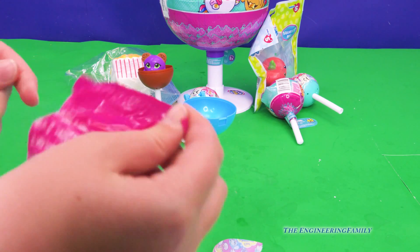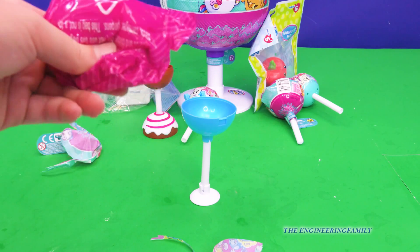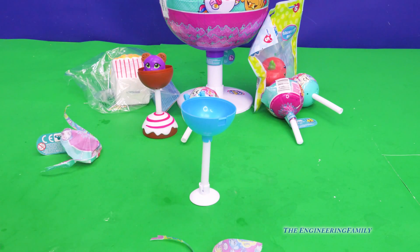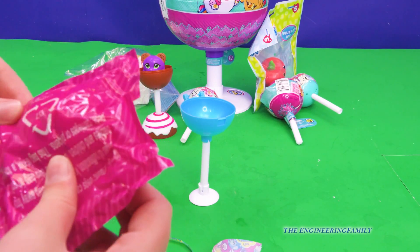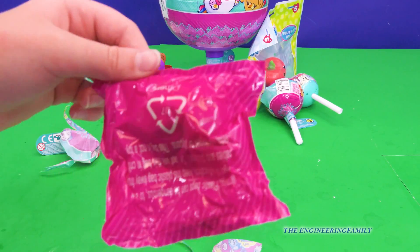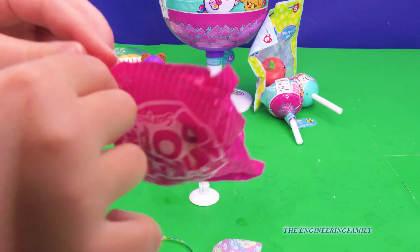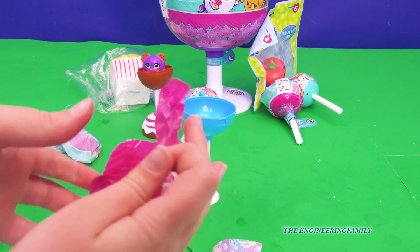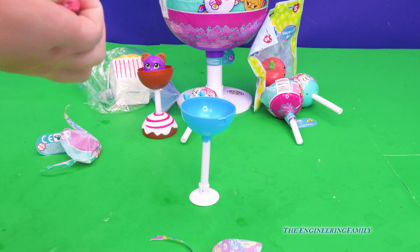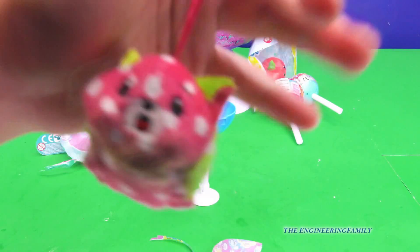Now let's — yeah, I'm talking about stuff that it comes with, but we've never even seen the main part. Oh, it smells like strawberries! I wonder who you're going to get. I'm going to get this open in 3, 2, 1 — I got it open. Now we're going to open it more. It's like a little cat — has a strawberry in it?